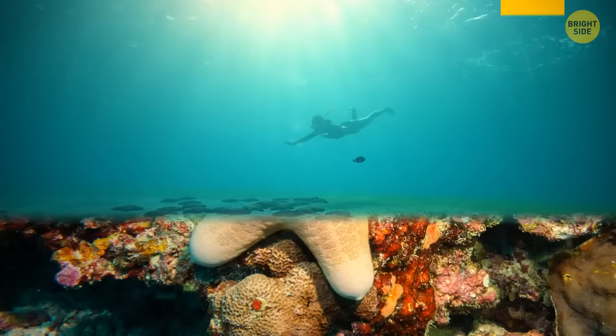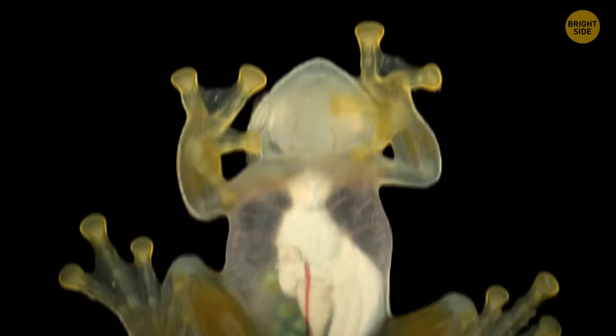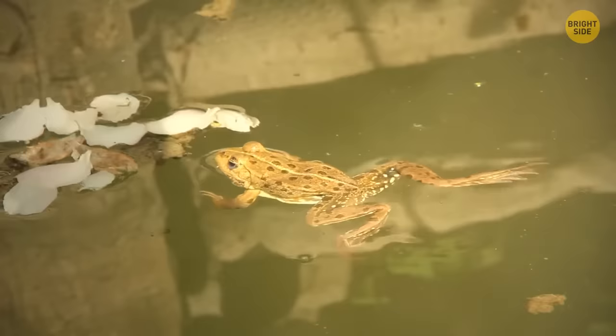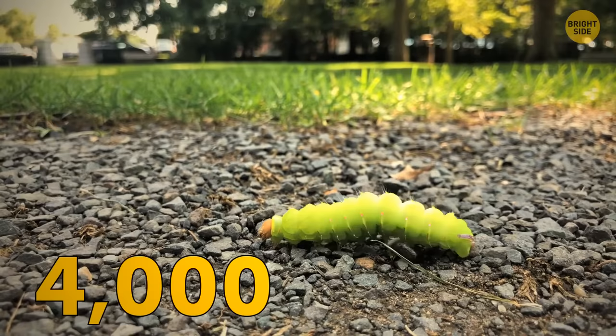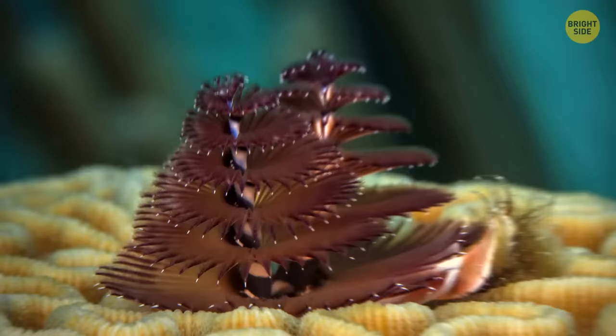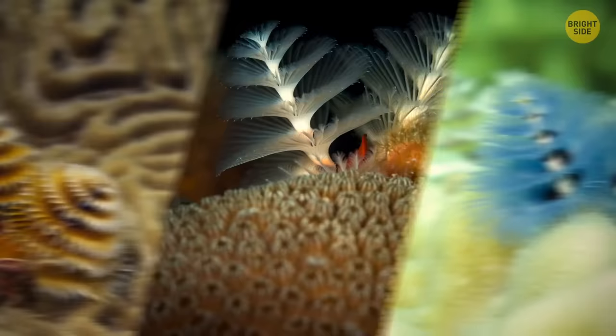A starfish has eyes — one on the end of each of its arms — which are light-sensitive groups of cells. Frogs don't need to drink water; instead, they have an area known as the drinking patch on their bellies and thighs, which they use to absorb water directly through the skin. Most caterpillar species have around 4,000 muscles in their body, and almost 250 of those are in the head alone. Christmas tree worms are much more beautiful than you can imagine, but two-thirds of the worm's body is hidden in a calcium carbonate tube.